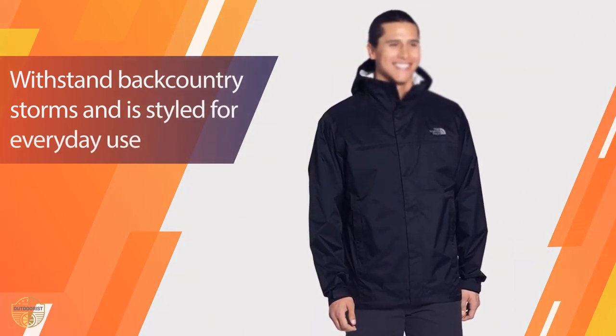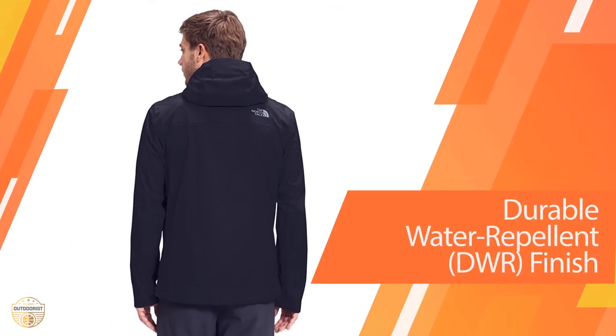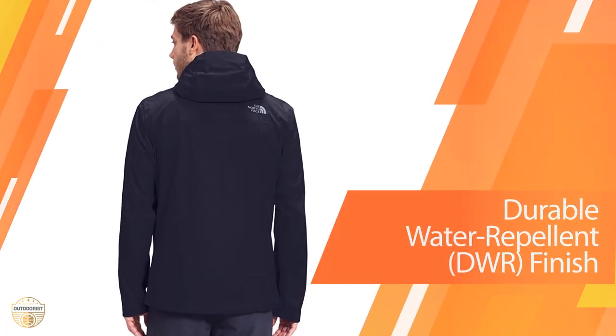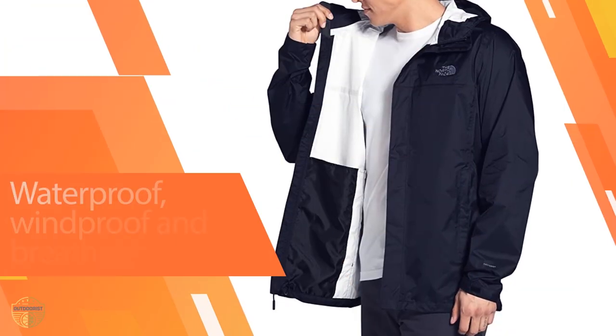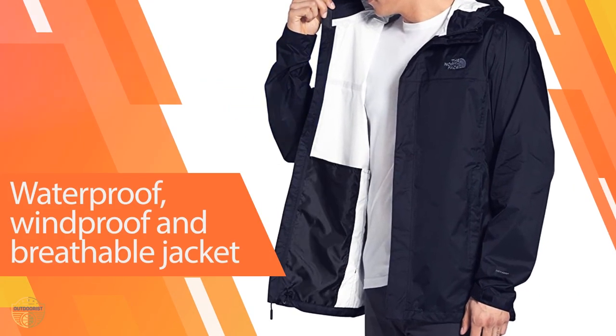It is also waterproof, so you don't have to worry about it getting wet. This jacket is available in both regular and tall sizes. It is made of 100% polyester and has a weight of 1.78 pounds.